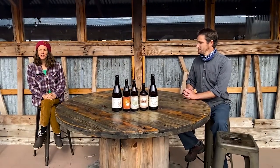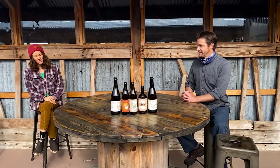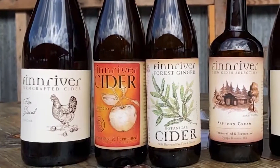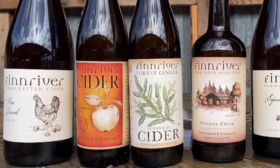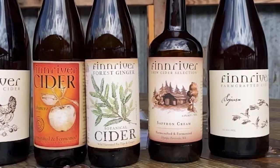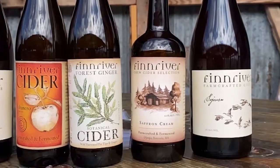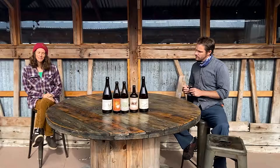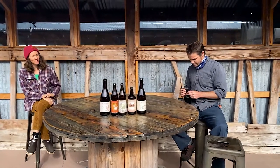Hi there, my name is Christy Kistler. I'm one of the co-founders of Fin River. I'm here with cider maker Andrew Byers and we're here to talk about the Pro Club offerings for the Fall Cider Club and we're gonna do a little tasting. Andrew's gonna give us some secrets and notes so you can enjoy these bottles at home with some background and information. Andrew, tell us what's in the offering this fall.